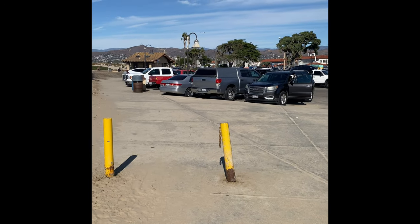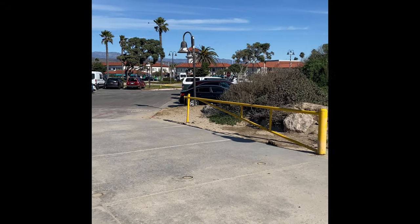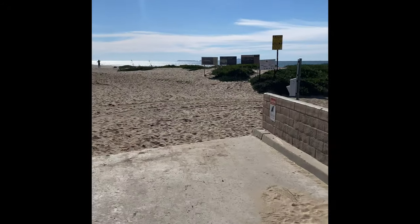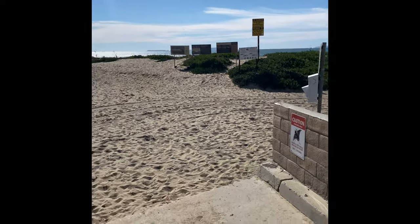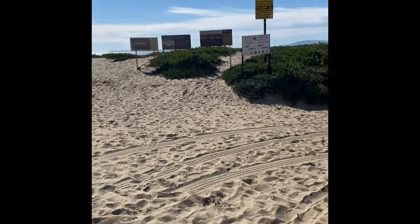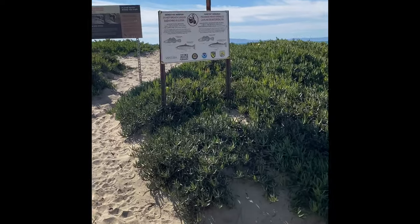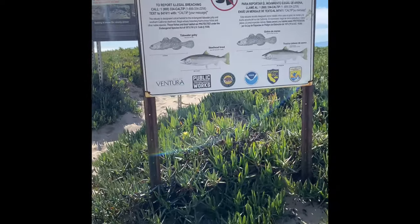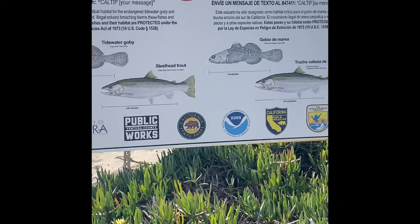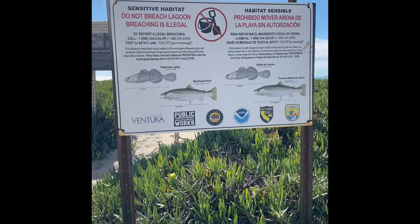I just drove down the road a bit — I am over at Surfer's Knoll, which is in the Ventura Harbor area. I came down to the beach to give you additional perspective. As soon as I walked up, I was greeted with a few signs that have reminders of the listed species inhabiting this ecosystem. We have the tidewater goby and the steelhead trout, and you can see the various agencies involved in overseeing and managing these species.